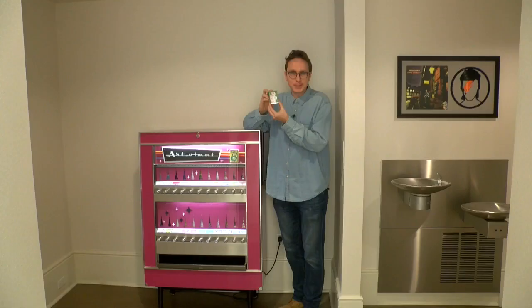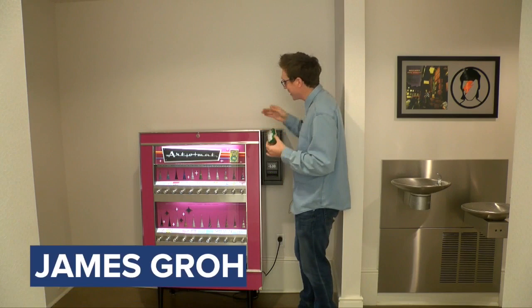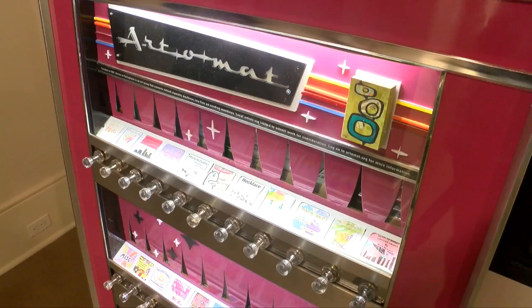Oh my gosh, look at that. I just bought the coolest art from a vending machine. But this vending machine didn't start out selling art — actually, it sold cigarettes.